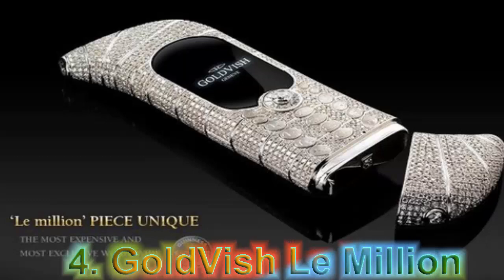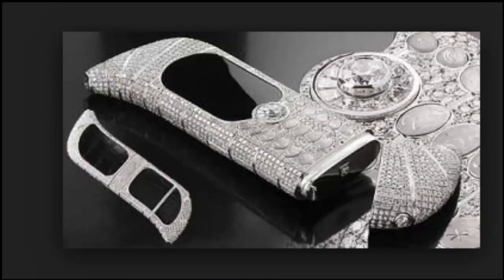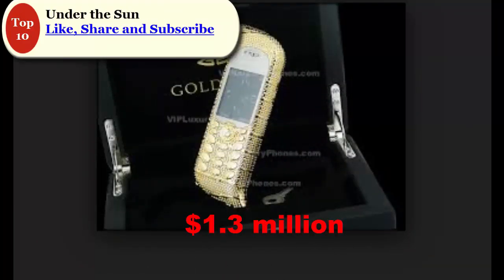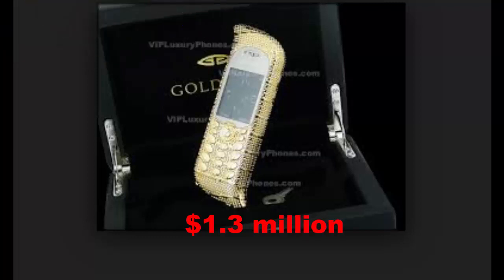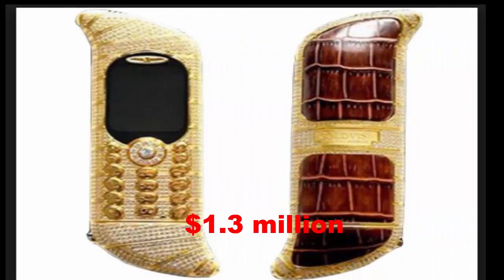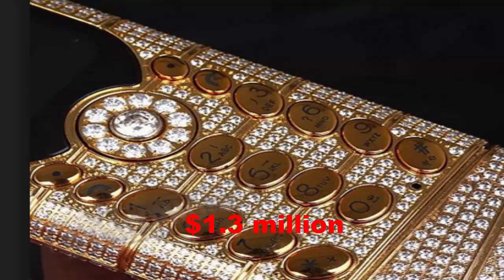At Number 4: Goldfish Le Million. Goldfish Le Million is designed by renowned designer Emmanuel Gayet, who designed many luxury watches and jewelry. The most luxurious and expensive mobile phone, Le Million Piece Unique, was launched in Switzerland. This phone was awarded by Guinness World Records as the world's most expensive mobile phone, sold at a million-dollar airfare auction in Cannes, France in September 2006. Often referred to as the world's most expensive phone at $1.3 million, this designer phone is bejewelled with 18K white gold and 20 carats of EVS-1 diamonds.